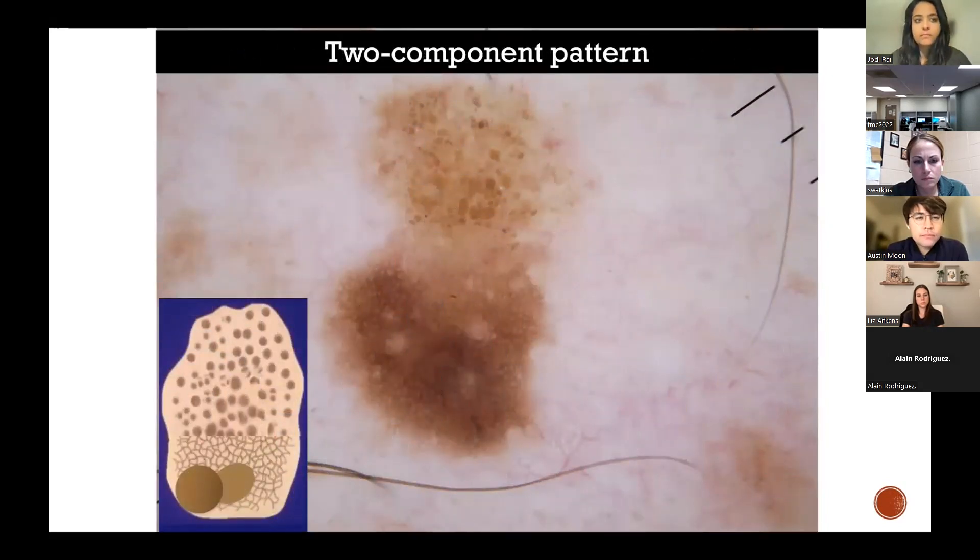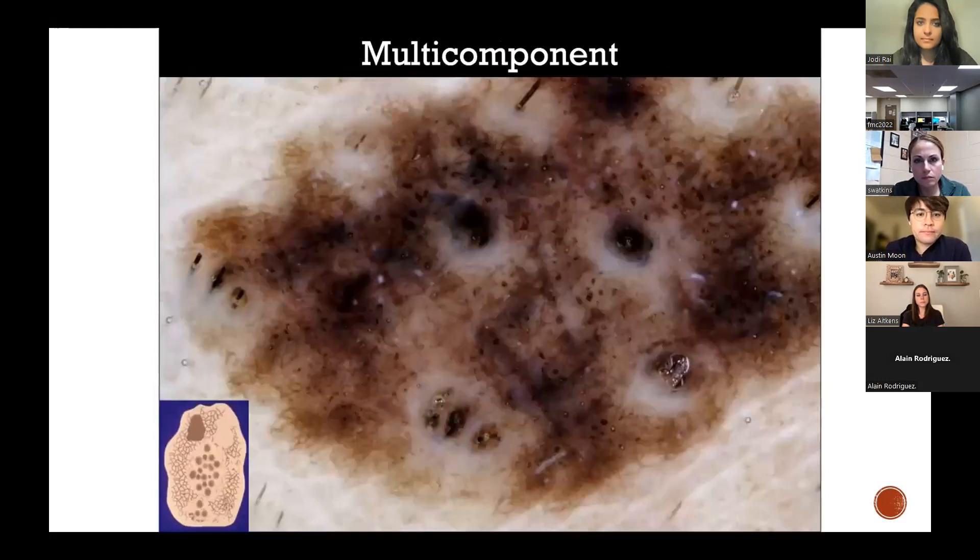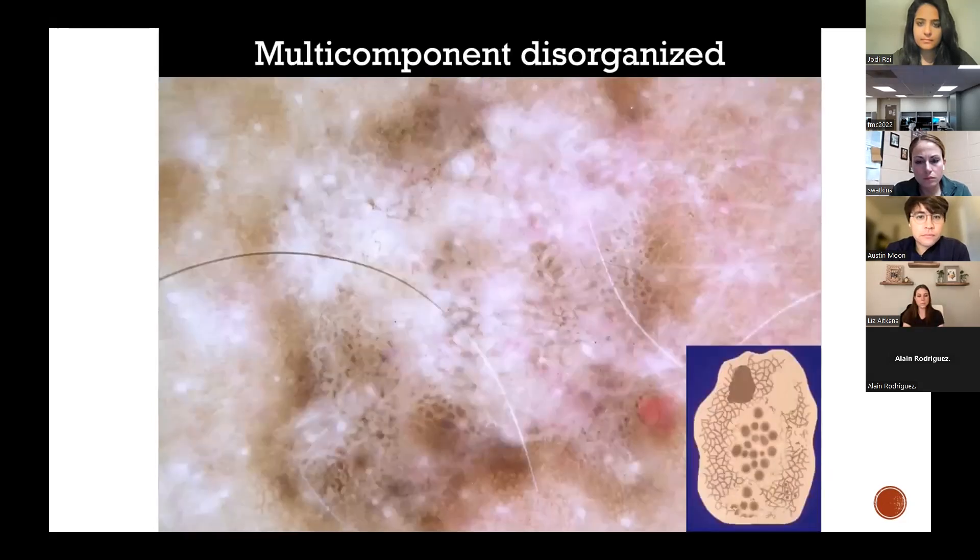Two-component pattern can be really hard. In a benign nevus, the top half may show a homogeneous globular pattern and the bottom half a reticular homogeneous pattern. In melanoma, you can have a disorganized two-component pattern — a persistent globular area at top, and at the bottom, an atypical network with other atypical disorganized features. Multi-component pattern has many different characteristics: perifollicular hyper- or hypopigmentation, diffuse globules with peripheral network. A multi-component disorganized pattern is more likely to be seen in melanoma — you can see a negative network in the bottom left as an example.